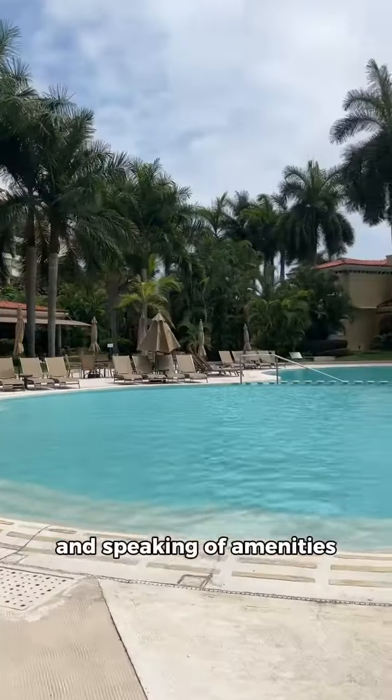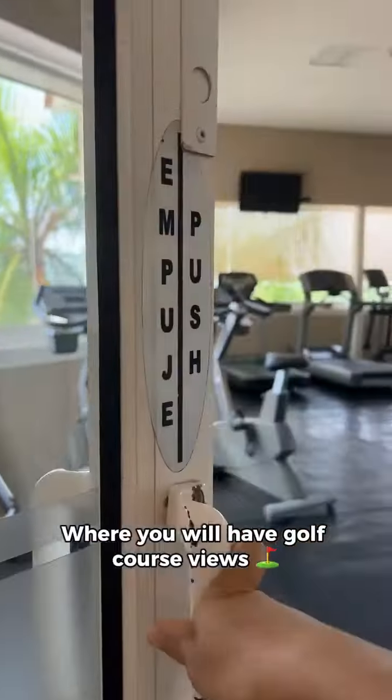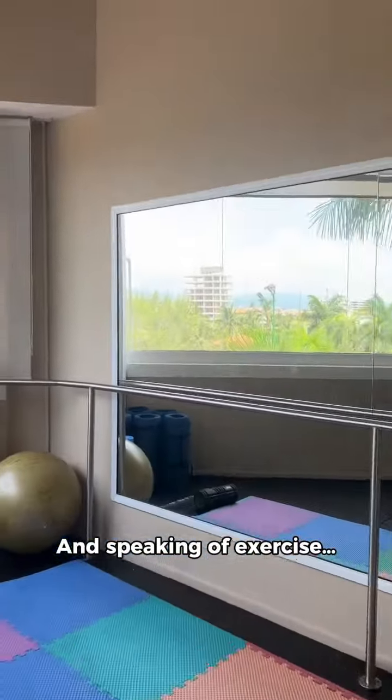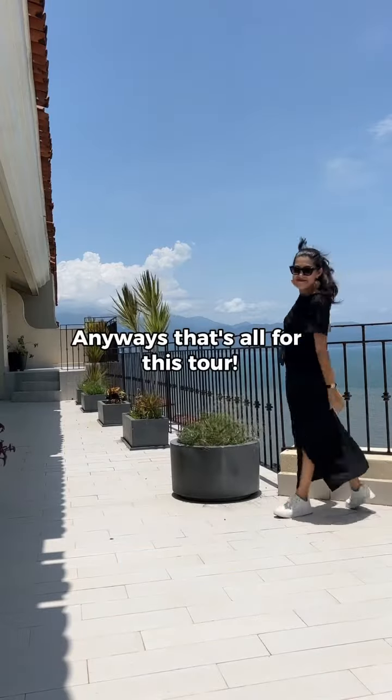Speaking of amenities, this place is huge. There's a gym on the fourth floor where you will have golf course views and everything that you might need to get some exercise. And speaking of exercise, did I mention the tennis courts? Anyway, that's all for this tour — for more information please contact us below.